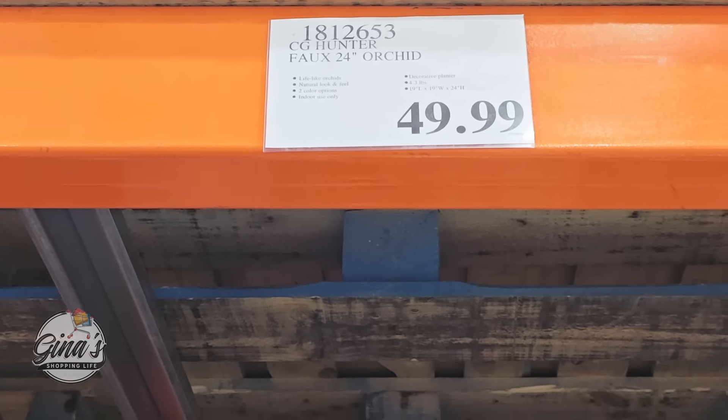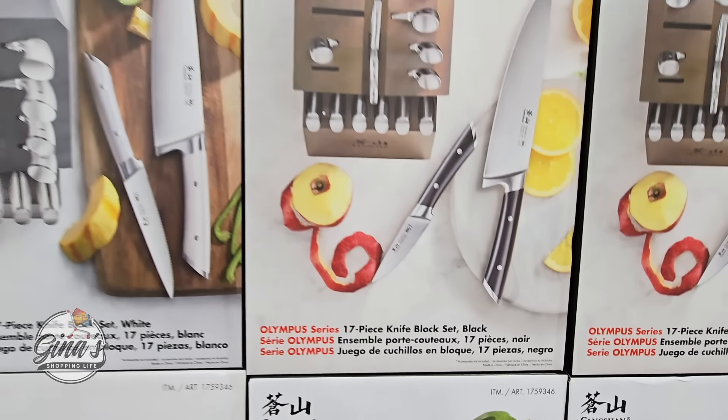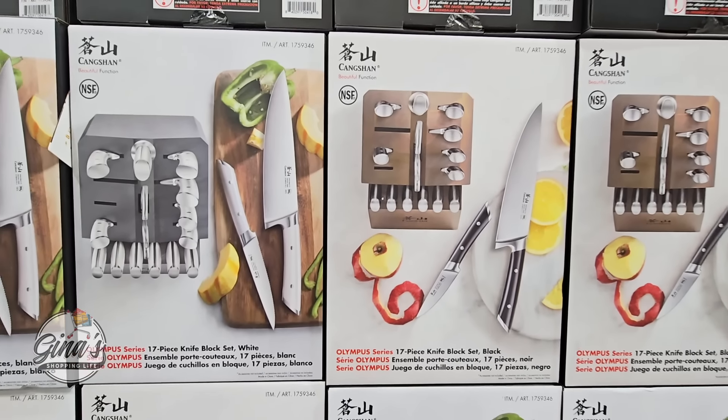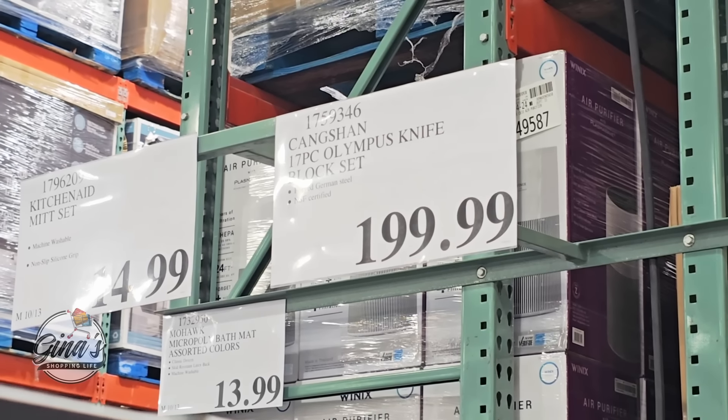The knife set has returned and these are really nice. This time of year we're going to start to see a couple of different knife sets. This is the first set — we have two options. It's a 17-piece set that also includes the knife holder. This set is $200, but I would definitely wait for them to go on sale because normally they will go on sale closer to the holidays.